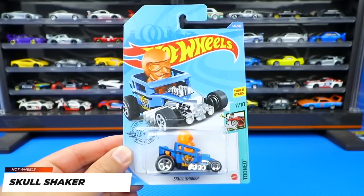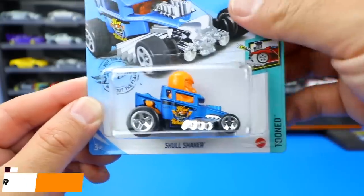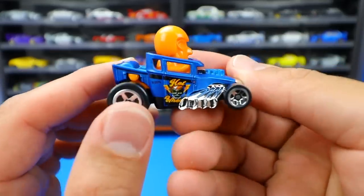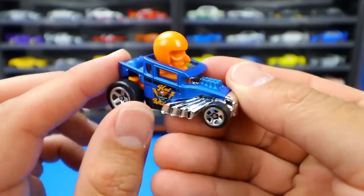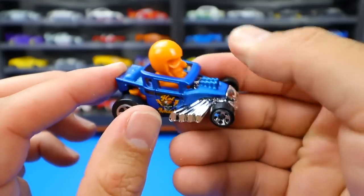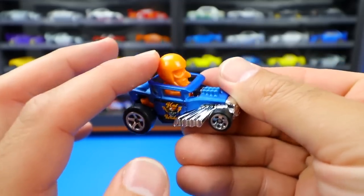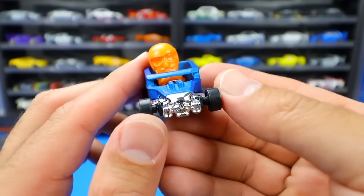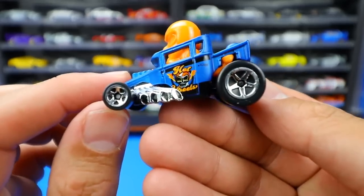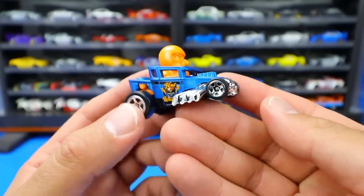Next up from the Toon series, we've got the Skull Shaker in a brand new color with a nice matte finish paint job. The cool thing about the Skull Shaker is when you wheel it down the road, this little piece will hit the tire and shake the little skull guy inside. It's a pretty neat little touch with some cool detail. A neat little recolor of the Skull Shaker.